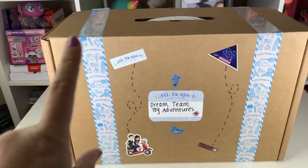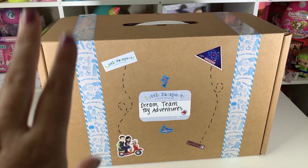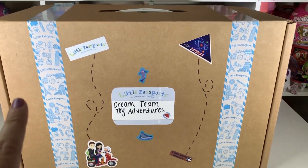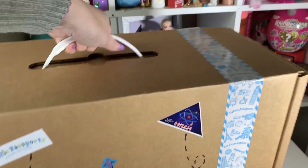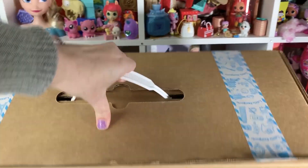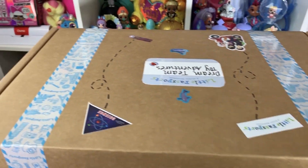Hey, it is Toy Crazy Mom, and today we are taking an awesome Arctic adventure with Little Passports. They sent us this huge, huge box. They are a subscription company, and you can get subscriptions for your kids, and they can learn about different places all over the world.